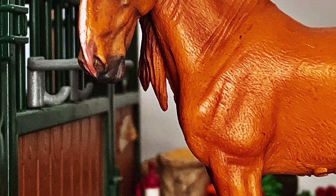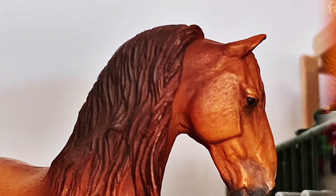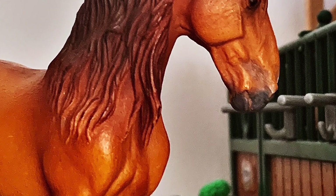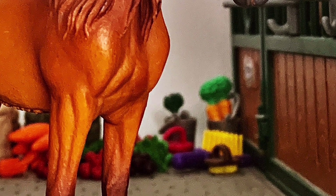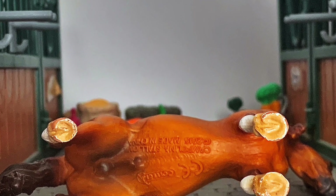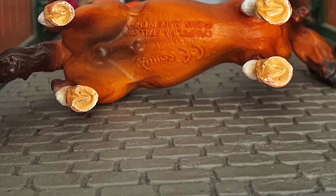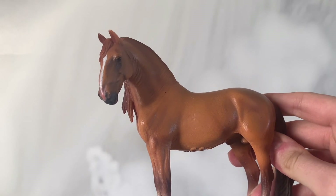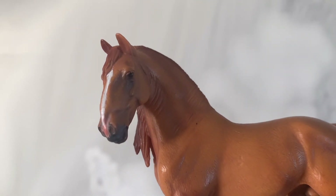Mogę polecić tego konia i jest to koń, którego raczej łatwo można teraz kupić, ponieważ jest dostępny na Monocerusie oraz na innych stronach, gdzie możecie znaleźć figurki z firmy Collecta. Oczywiście pamiętajcie, że wszystkie linki do stron, na których możecie znaleźć tego konia, znajdziecie w opisie tego filmu. W filmie też na pewno pojawią się nazwy stron, jeśli będziecie chcieli go kupić.